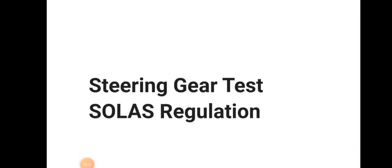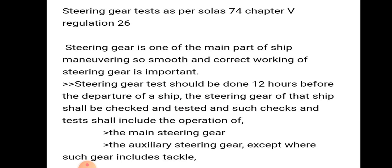Hello friends, welcome to Daring Mariner YouTube channel. Today we will be discussing about Steering Gear Test as per SOLAS 1974, Chapter 5, Regulation 26.